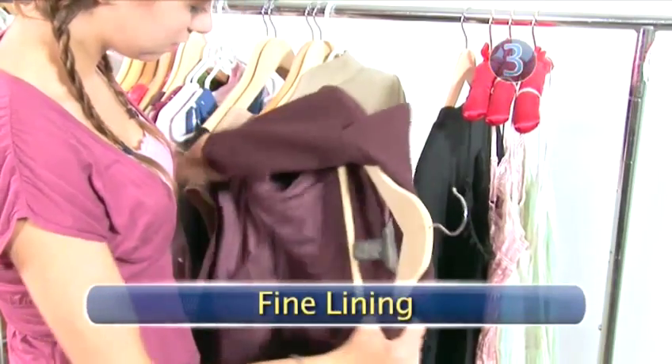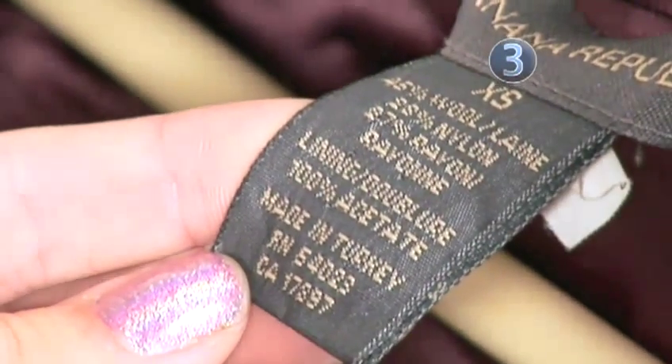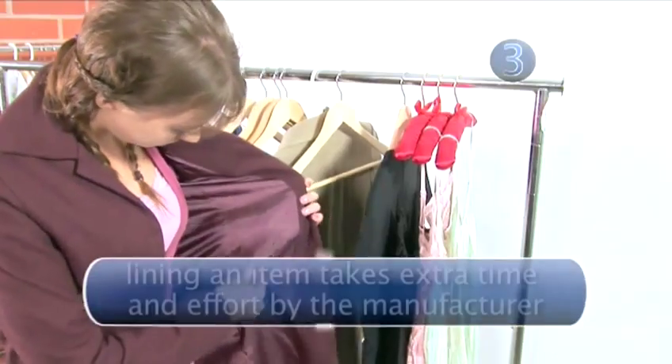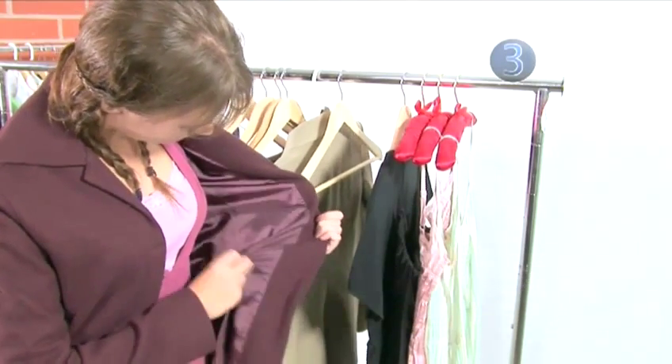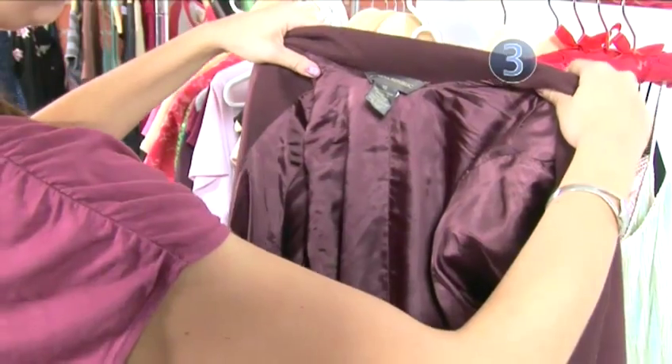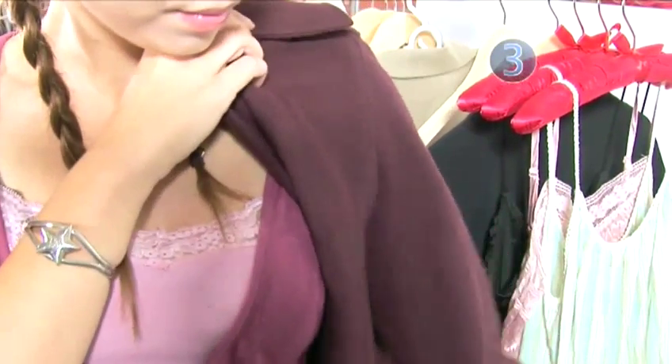Step 3: Fine Lining. A lined item of clothing usually indicates quality. It can be as simple as a doubling up of the same fabric, or adding a second layer of a different fabric such as nylon or silk. Lining also increases the longevity of clothing by reducing friction between your body and the fabric.